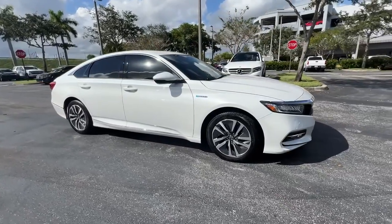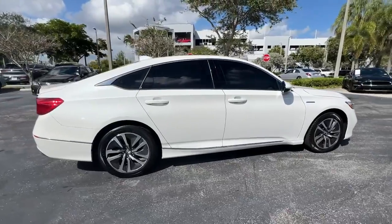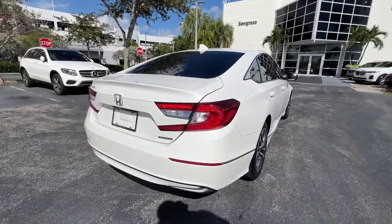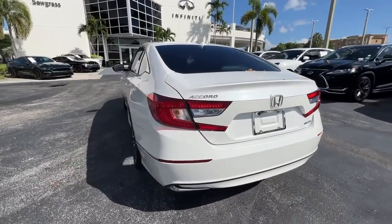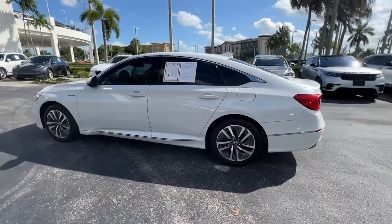Take a moment to check out the 2019 Honda Accord. With less than 35,000 miles on it, this Accord will dazzle you with its perfect blend of comfort, safety, connectivity, spaciousness, performance, and elegant style. It's no wonder the Accord has become an industry icon.